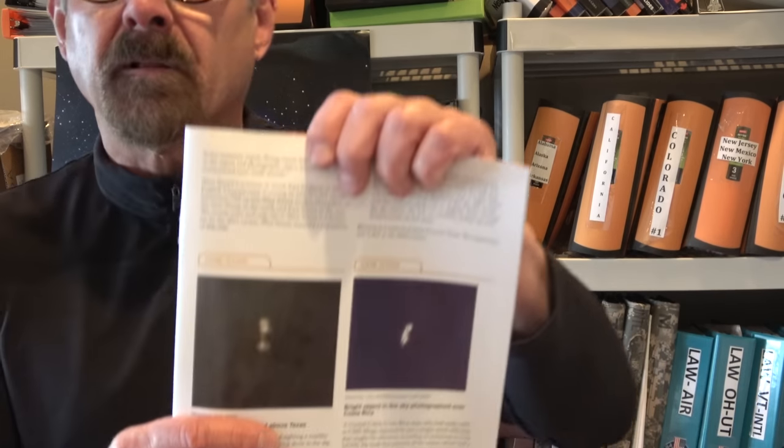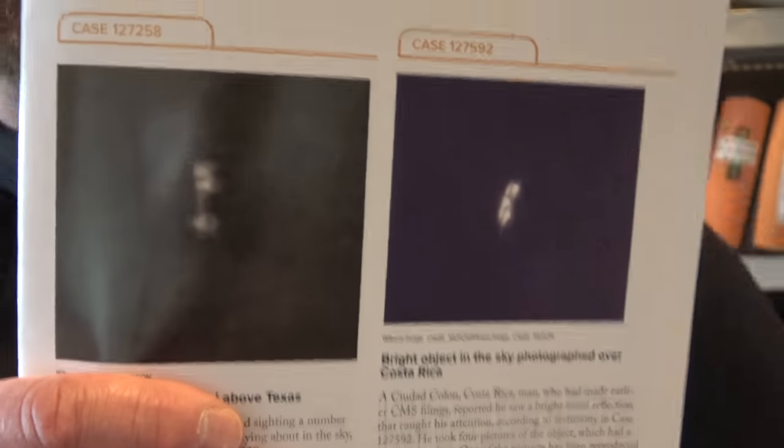Next one — subject photographed above Texas. In Blossom, Texas, a woman reported sighting a number of objects with lights flying in the sky. The witness was outside her house with her dogs at 9:59 PM on December 25th, 2022. She took pictures and a video. Texas MUFON state director Roy Schaffel closed the case as an unknown aerial vehicle.